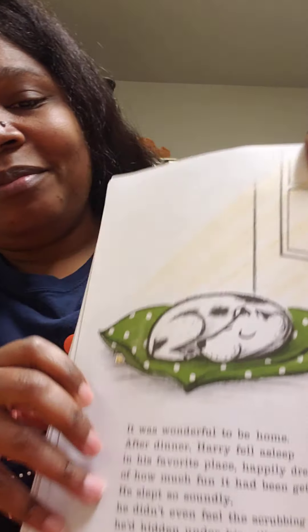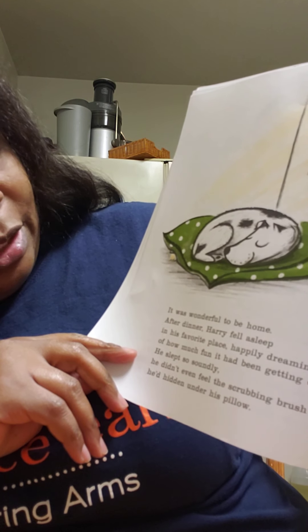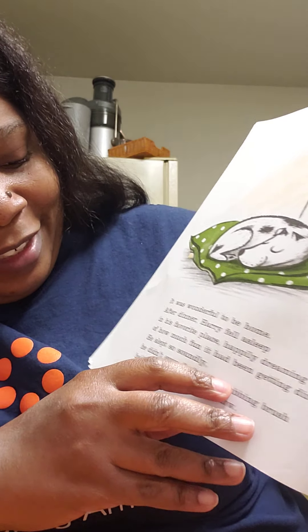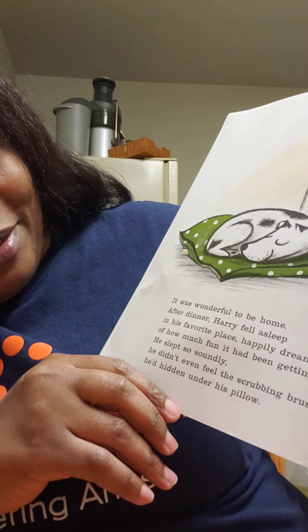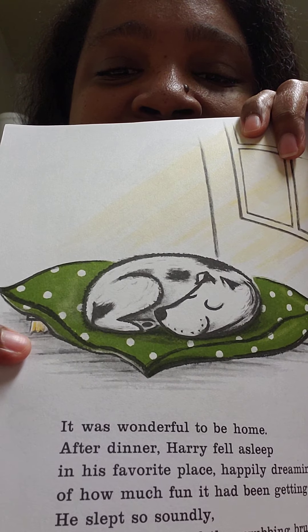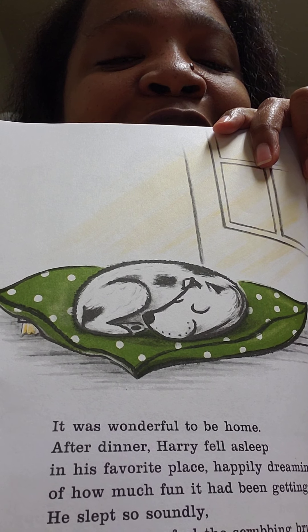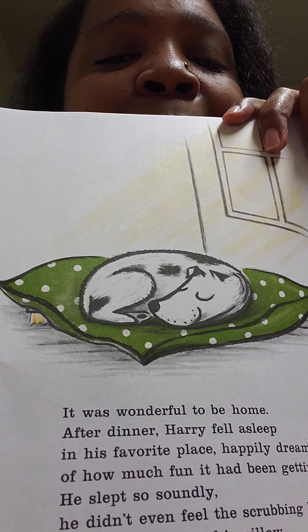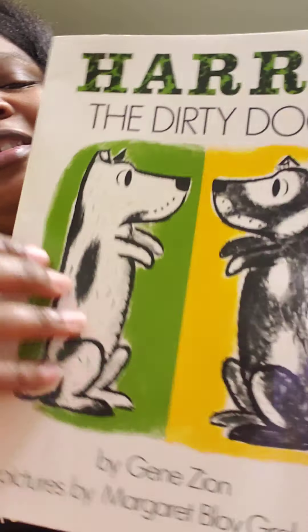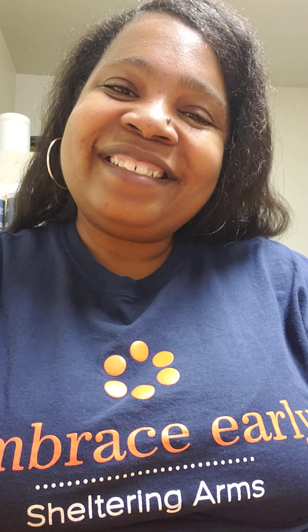Look at that - everybody's happy. It was wonderful to be home. After dinner, Harry fell asleep in his favorite place, happily dreaming of how much fun it had been getting dirty. He slept so soundly he didn't even feel the scrubbing brush he'd hidden under his pillow. You see the scrubbing brush? He's sleeping so well, he doesn't even feel it. So it looks like Harry might not be enjoying bath time in the future, even though he liked it today to get back home. That was Harry the Dirty Dog - did you guys enjoy that? I enjoyed reading it to you. Love you guys, have a great day!